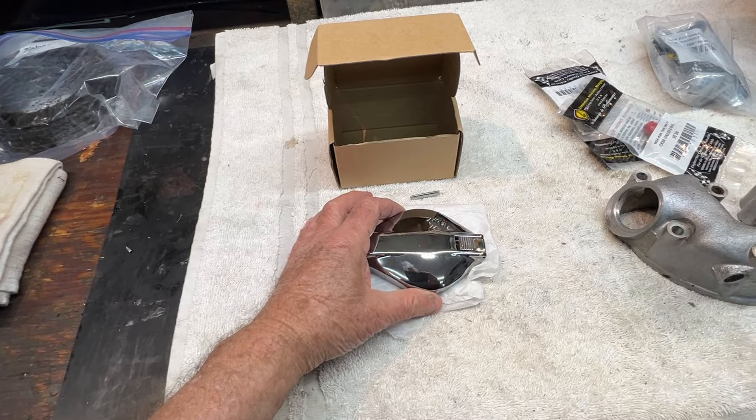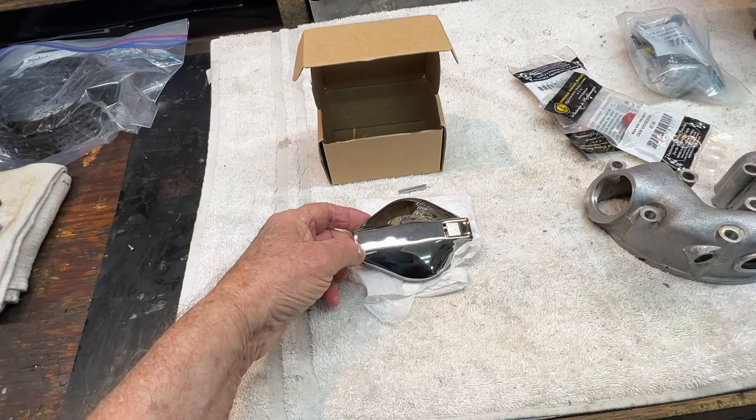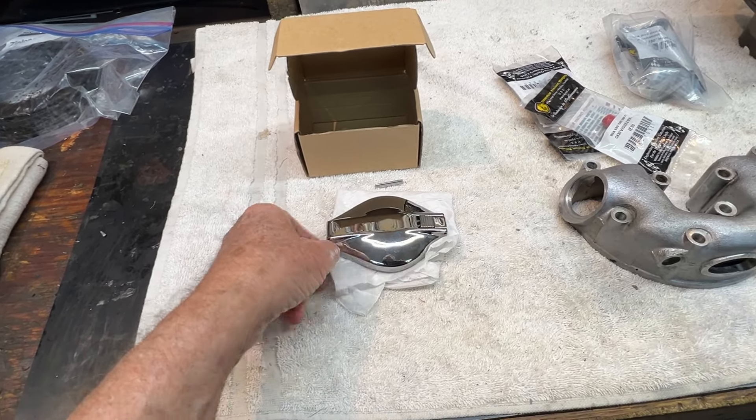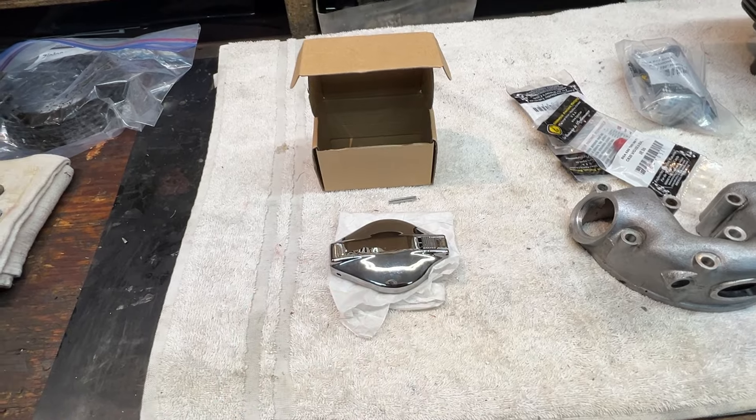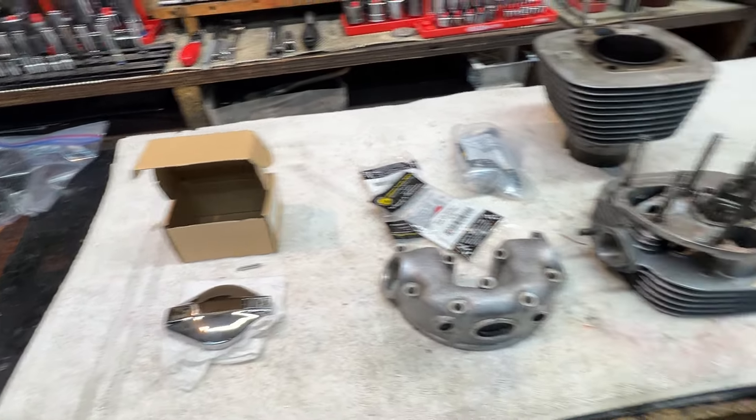The good news is the gas cap — which is the last thing we ordered for the Norton — has arrived, and it is so pretty. Look at the quality of that chrome, it is just lovely. So I get to put that on the gas tank and then the gas tank on the bike.